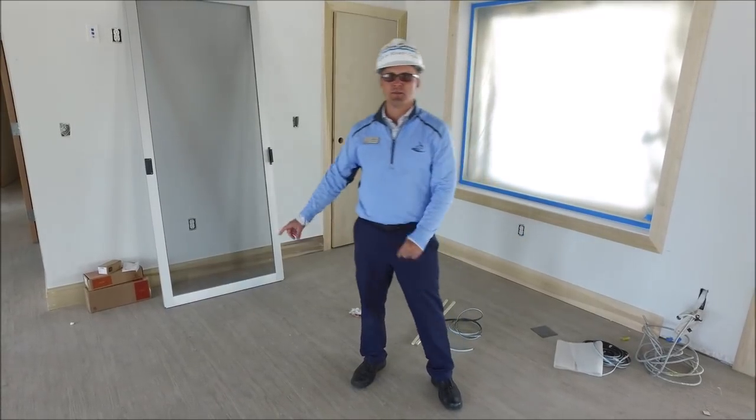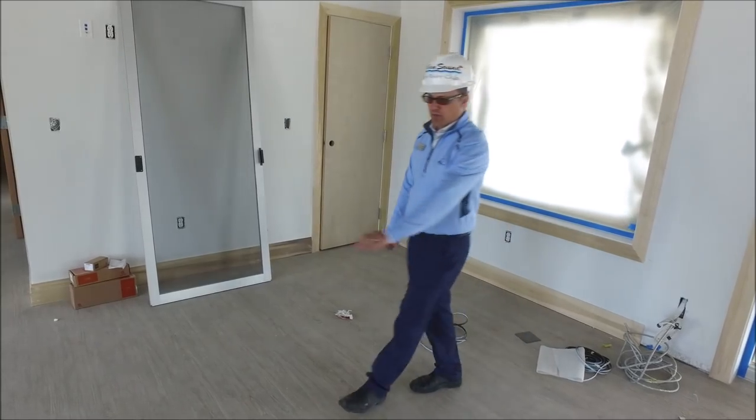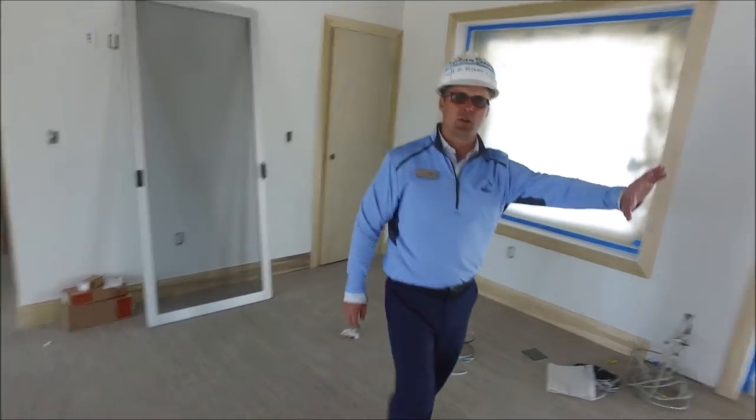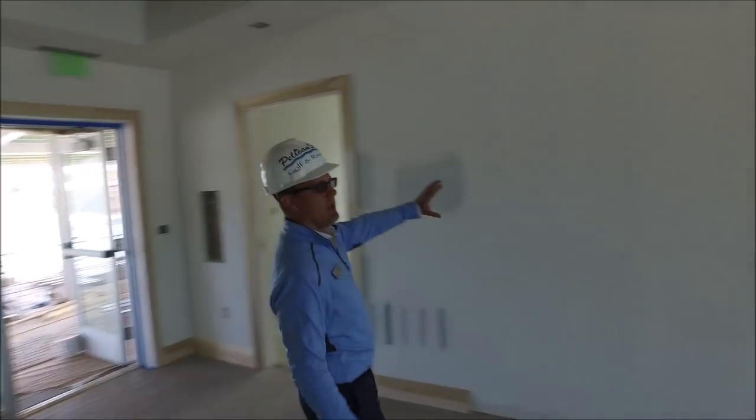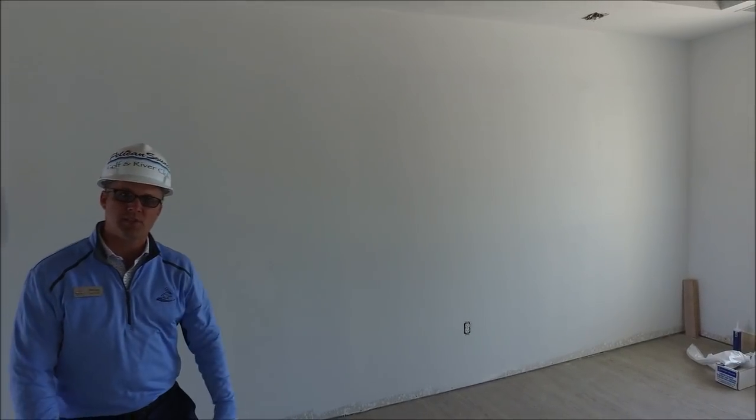It's an L-shaped desk that's going to be installed on Monday. It starts over here and works its way over here, and then there's slat wall going in on Monday with cabinetry on the bottom and some display pieces that will be installed on Monday.